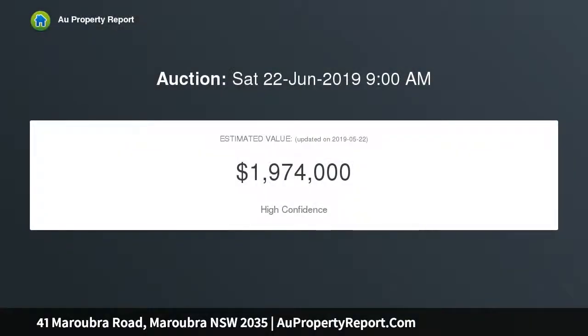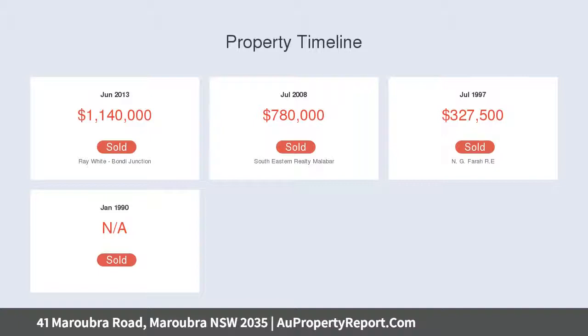Wood detailing with blackbutt timber flooring throughout. The open plan living and dining room enjoys access to the island benchtop, with seamless flow to the outdoor entertaining area and an established low maintenance garden with neat lawn.